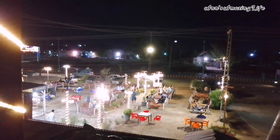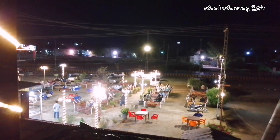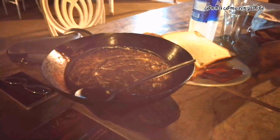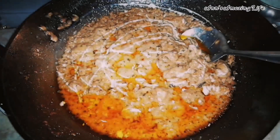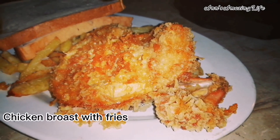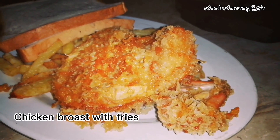Now let's talk about the menu and the food. They have all kinds of candy, soups, barbecue, fish, and starters. We have ordered chicken mackney, bros, and french fries.